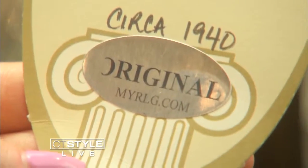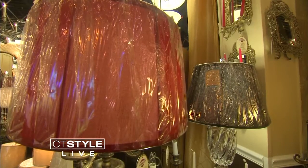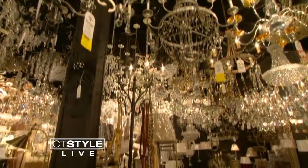Walking around the store, it's easy to tell when something is vintage. Every single piece that is restored has an original tag on it. So if you've got a passion for vintage lighting and decor, or have something you want restored, stop by Restoration Lighting Gallery today. For more information, visit ctlighting.com or call 860-493-2532.